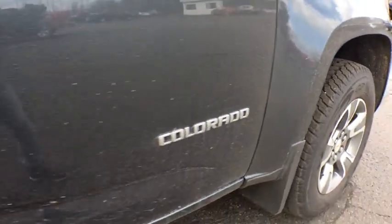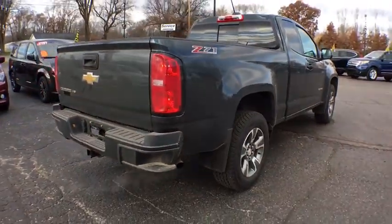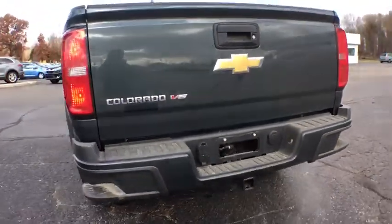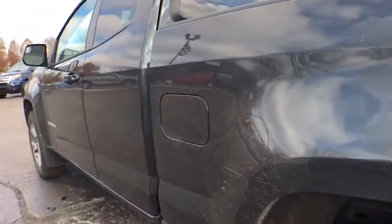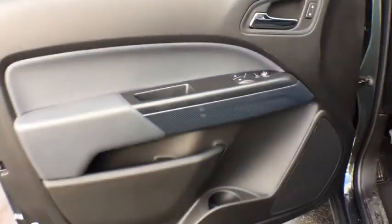Here are some of this vehicle's great options: steering wheel audio controls, stability control, traction control, remote engine start, power passenger seat, keyless entry, anti-lock braking system, backup camera, leather wrapped steering wheel, Bluetooth, adjustable steering wheel, auto dimming rear view mirror.